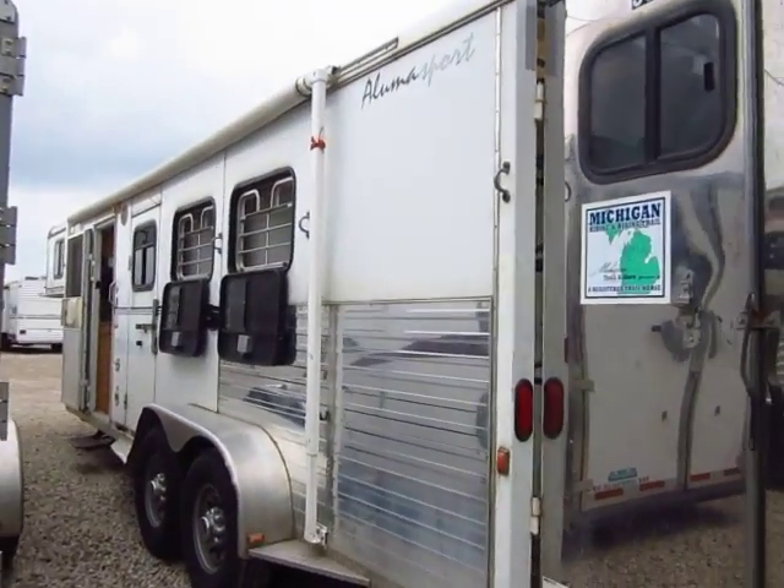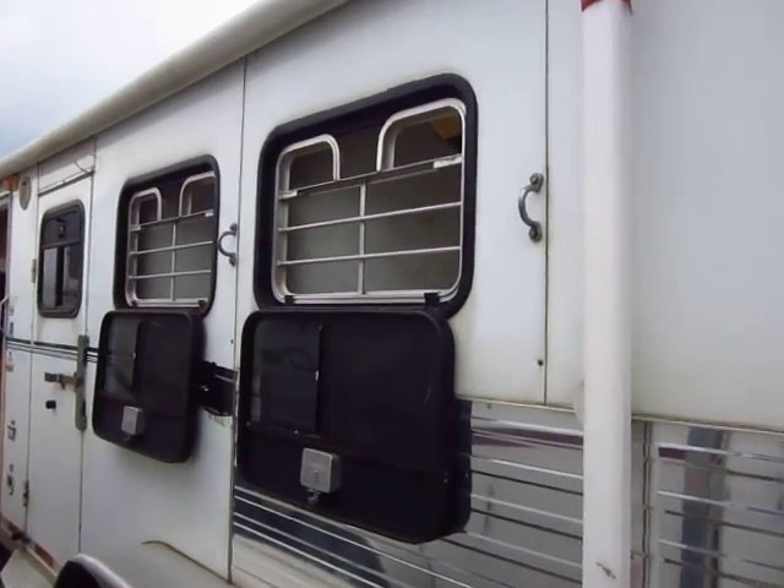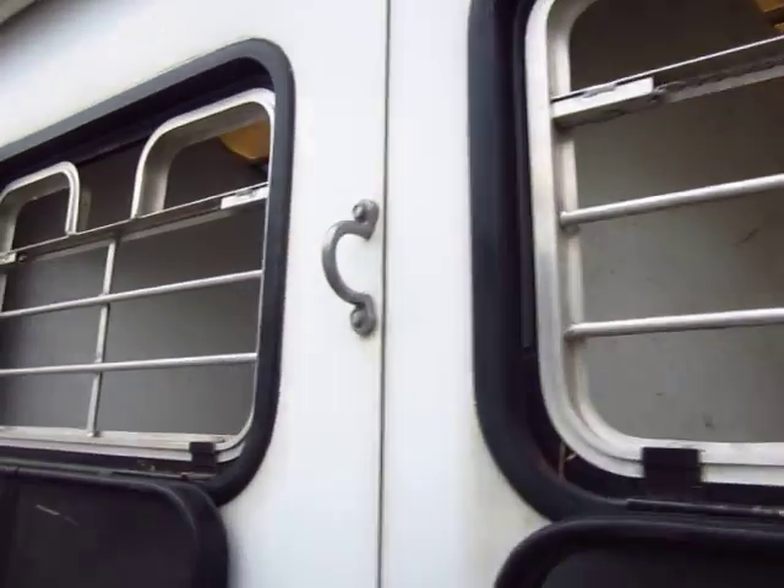There's a decent sized awning on here, probably a good 14 to 16 foot awning. All three stalls have drop-down feeders and all three feeders have the safety gates that you can drop down independently.